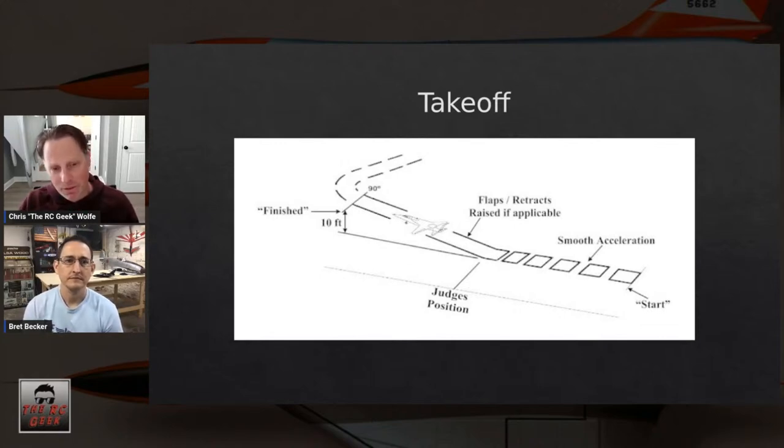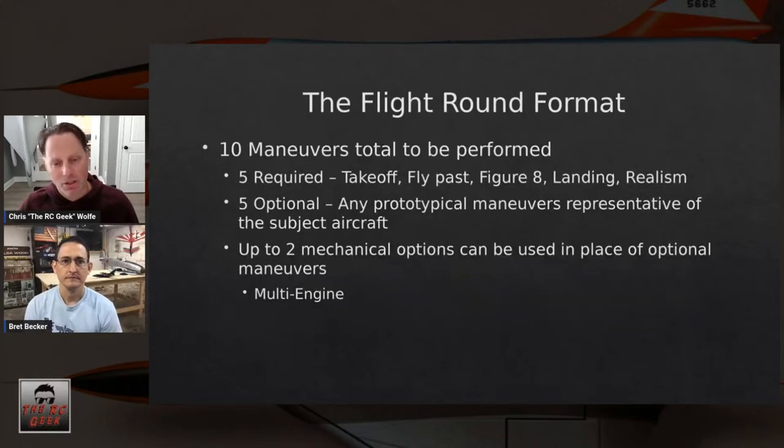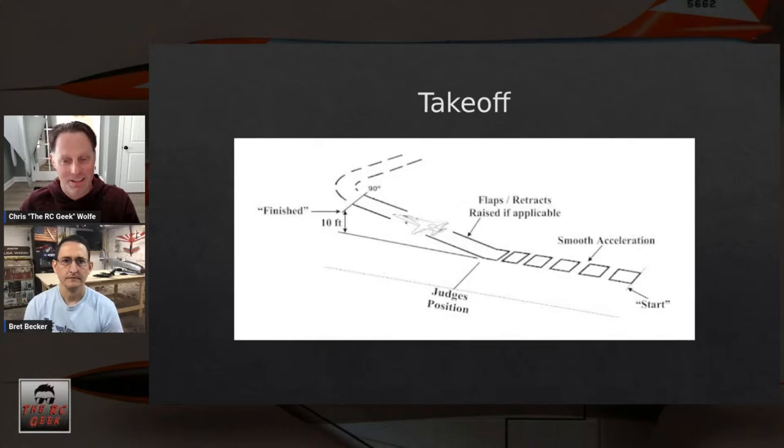One important point: once you've decided on your flight routine, you'll go through and brief the judges. That's a really important part of the process — it ensures the judges understand how you're going to perform the maneuvers. If you're doing anything differently from what the rulebook says, they need to understand that.